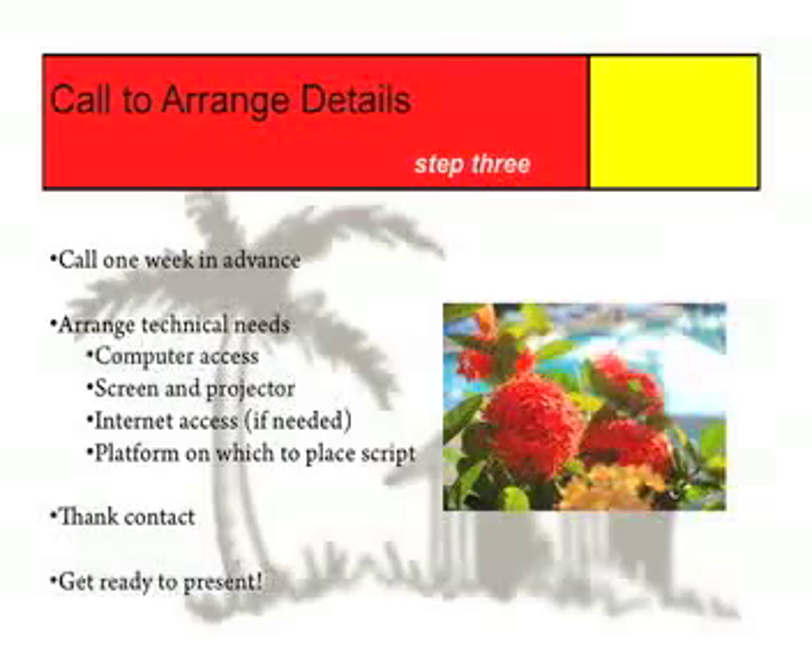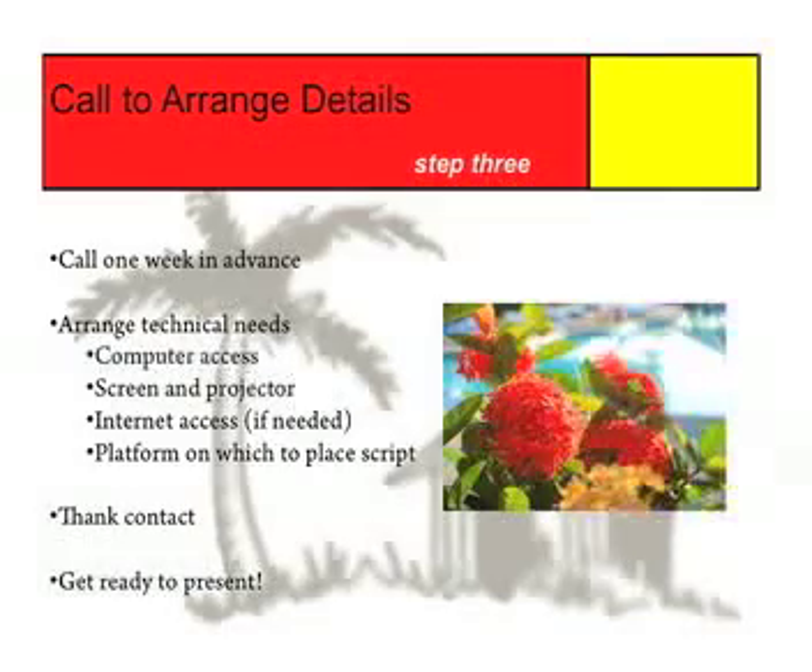Step number three: call to arrange your details. Make sure to call one week in advance of your presentation so that you are both clear — your contact and yourself — on the date and time of your presentation. During this call, also make sure to arrange for whatever technical needs you may have. For example, you are going to be presenting a PowerPoint, so be sure there is computer access, a screen, and a projector. If you need internet access, ask if this will be available. Also, keep in mind that you will be reading from a script, so make sure there is a platform on which you can place your notes where they will be easily readable — something like a music stand or a table should work just fine. Politely request each of these things from your contact, thank them, then get excited to present.